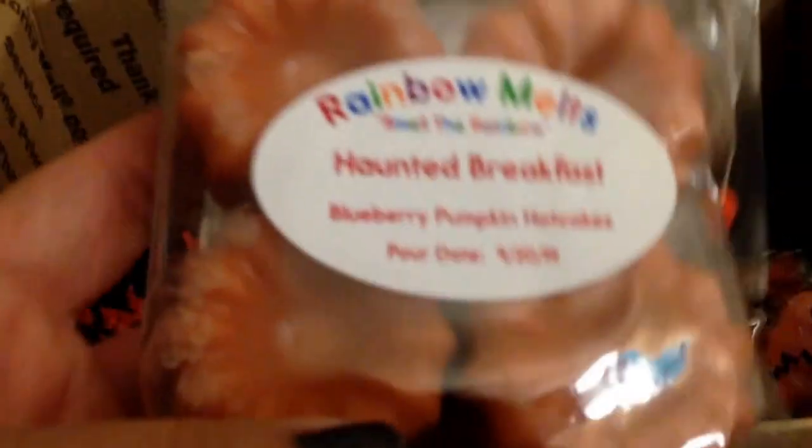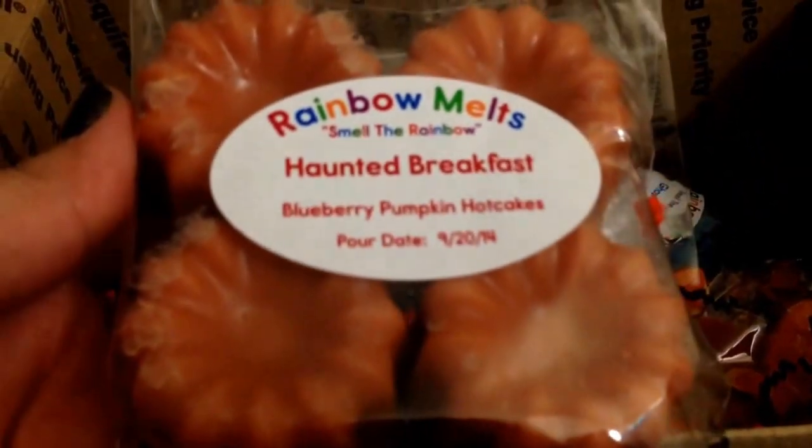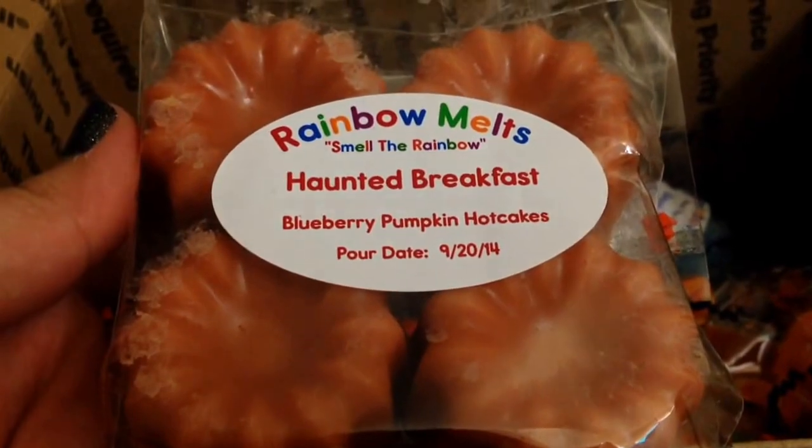And then there is a four-pack of these Bundt cakes in Haunted Breakfast Blueberry Pumpkin Hotcakes. It reminds me a little bit of Blueberry Pumpkin Patch, but then there's that bakery kind of hotcake scent with that extra sweetness and bakery note to it. That smells really good. It's not spicy, this one.